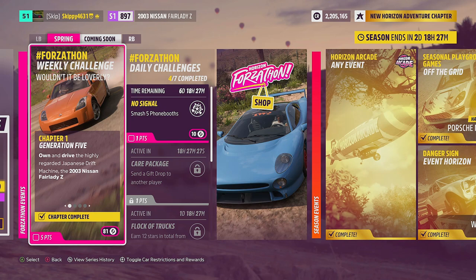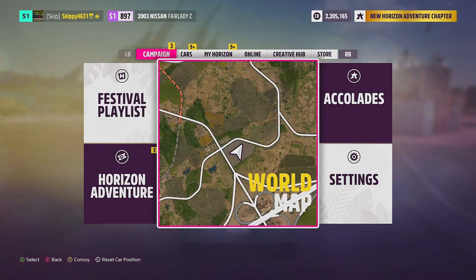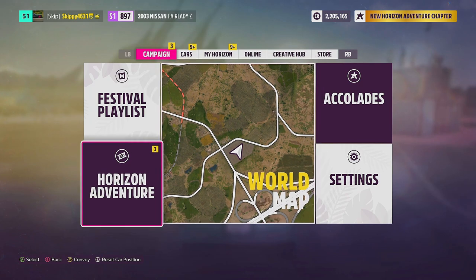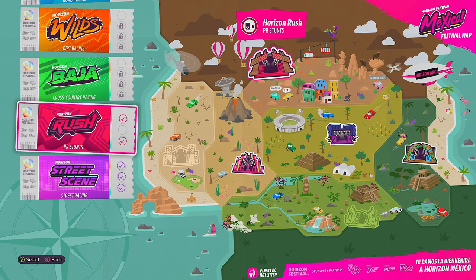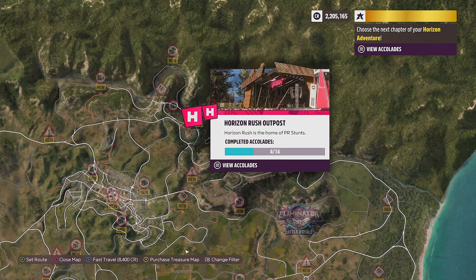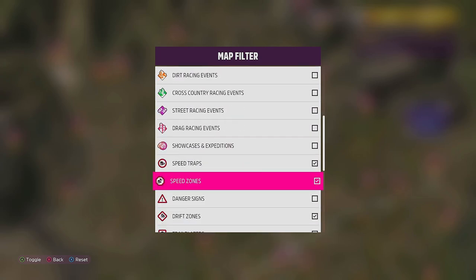With Chapter One completed, it's on to Chapter Two: Kanze Drifto. Get straight down to business and earn nine stars in total from drift zones with your Fairlady Z. As we're all fairly new to Forza Horizon 5, you may not have any PR stunts on the map, which means no drift zones. If that's the case, work through your Horizon Adventure chapters, earn tokens to unlock the Horizon Rush Outpost — this will unlock all of your PR stunts. Once unlocked, filter your map by Drift Zones only to make things easier to find.